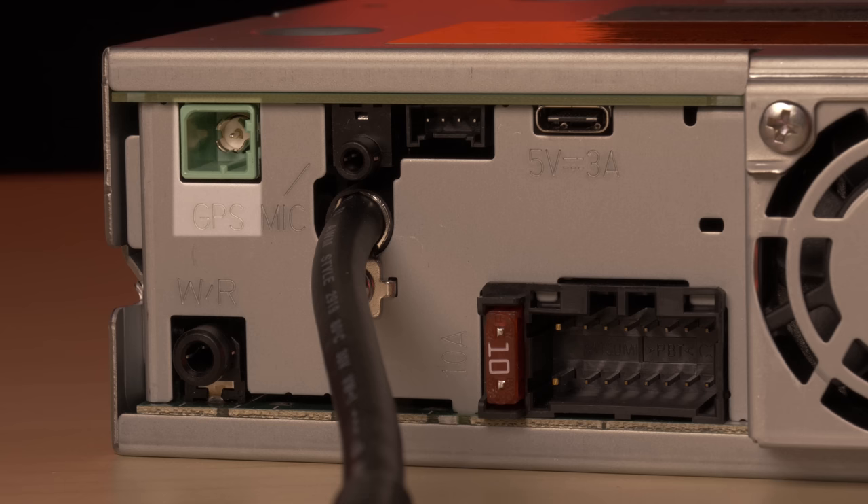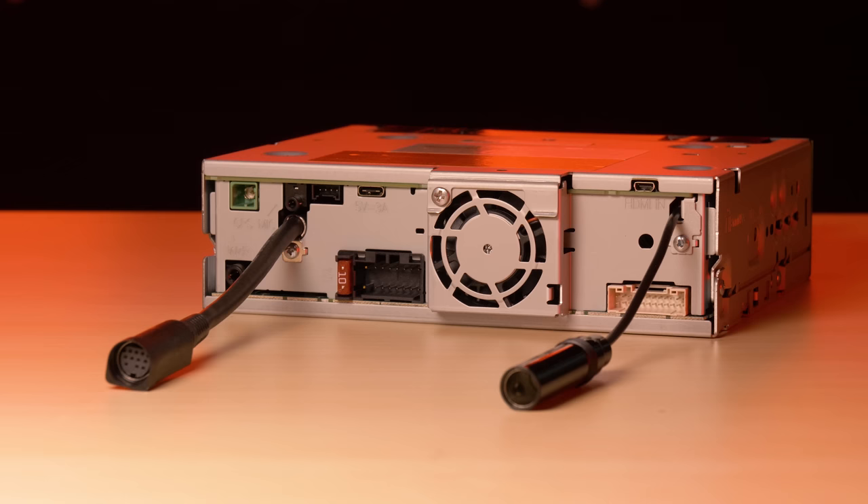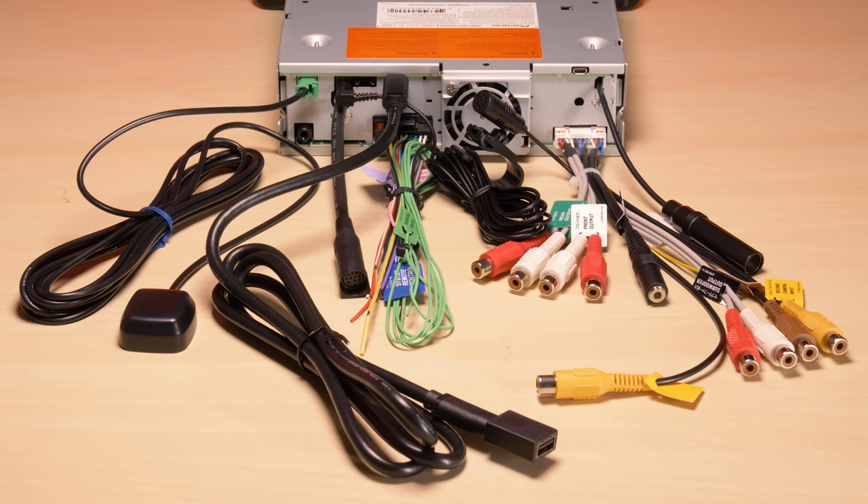The rear connections include GPS antenna, steering wheel control, external microphone for Bluetooth calling, iDatalink Maestro RR, USB-C, wiring harness for power, ground, and speaker, micro HDMI input, input/output harness, plus pigtails for Sirius XM and radio antenna. There's clearly a lot going on in the back of this stereo, so the single-din chassis is very beneficial for fitting all expandability options inside the dash.